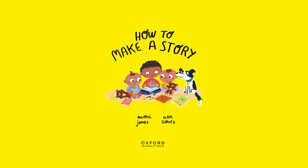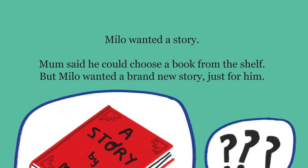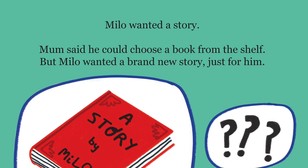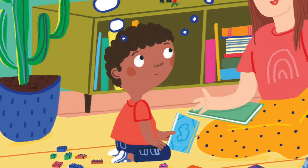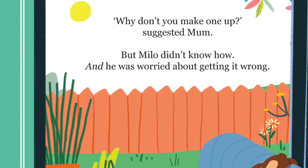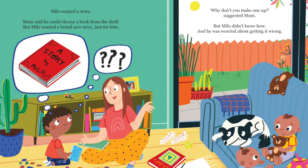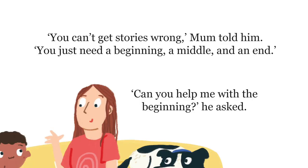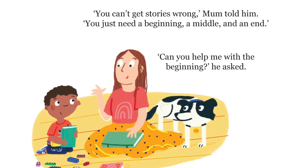How to Make a Story by Naomi Jones and Ana Gomez. Milo wanted a story. Mum said he could choose a book from the shelf, but Milo wanted a brand new story just for him. Why don't you make one up? suggested Mum. But Milo didn't know how, and he was worried about getting it wrong. You can't get stories wrong, Mum told him. You just need a beginning, a middle and an end.